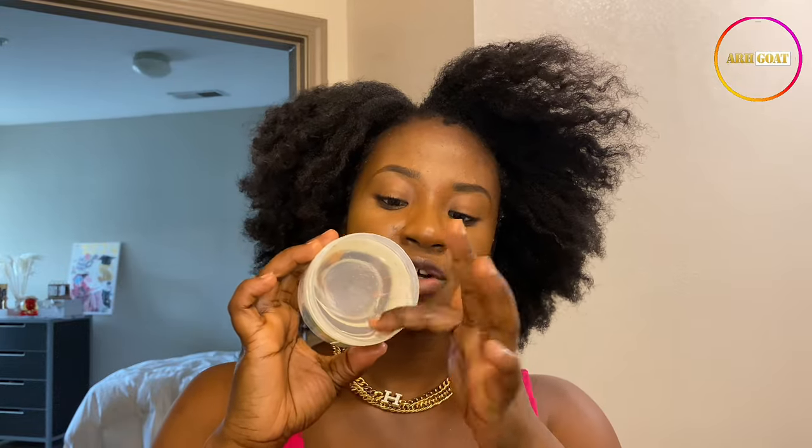Once you take out the lid, there's also another lid you need to take off before you can access the product. Can you see how thick it feels? I love the smell — it has this heavenly smell. Let's feel the texture of the gel together. If you buy an edge control gel and want to make sure it's going to work, the texture will tell you. The thicker the texture, the better the results. Take me for my word.